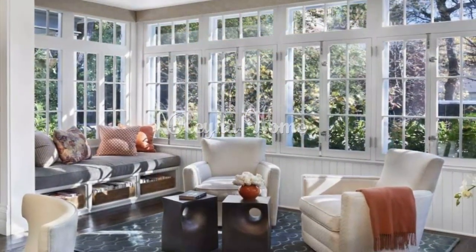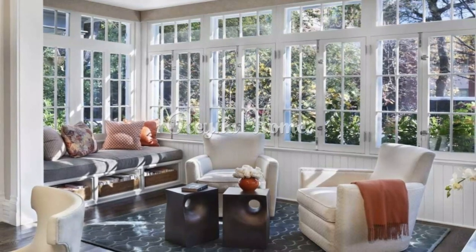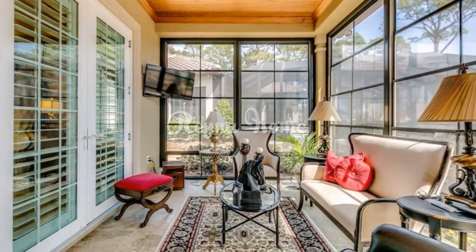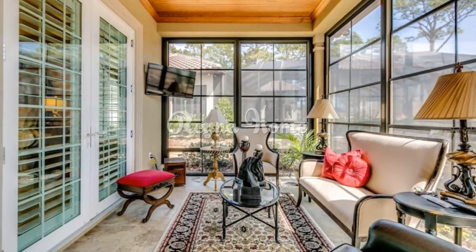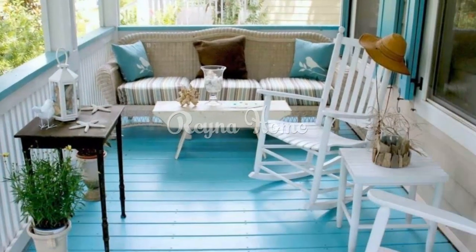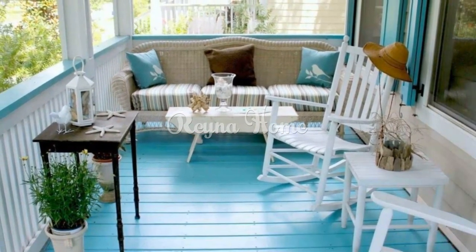You can also use stone and tile to add a touch of elegance to your sunroom. In terms of color, coastal sunrooms are typically decorated in light and airy colors such as white, beige, and blue. These colors help to create a sense of spaciousness and brightness. You can also add pops of color with accent pieces such as throw pillows, rugs, and artwork.